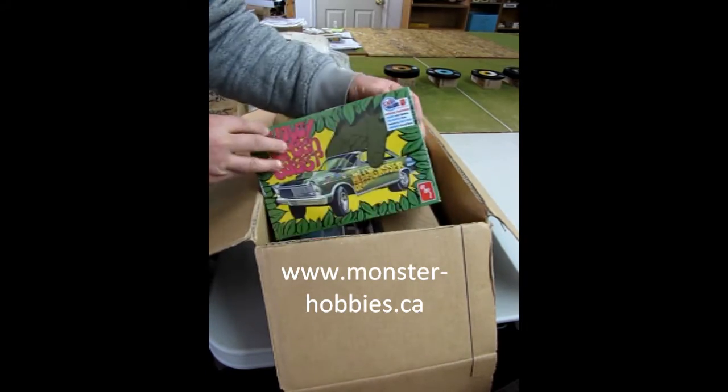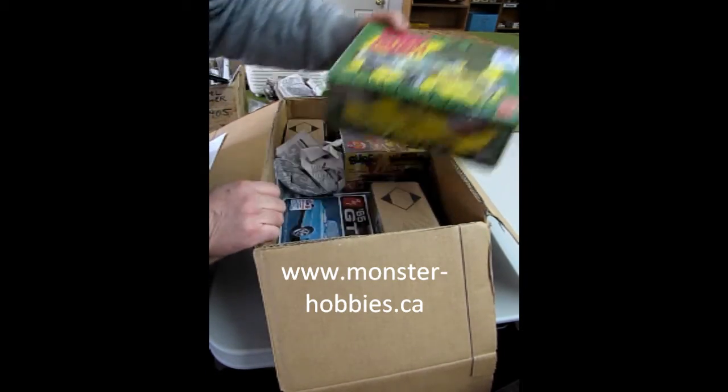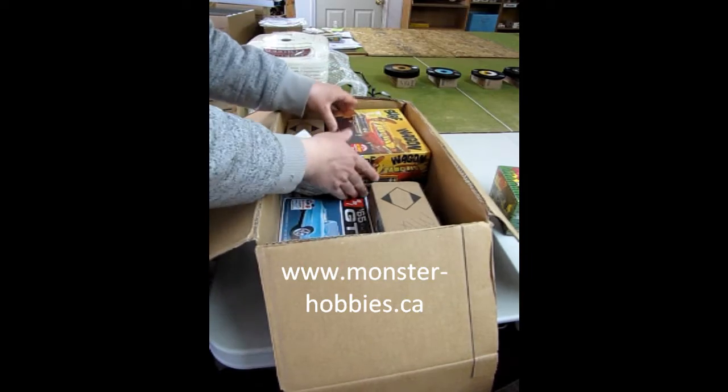Then I got this one for a customer — the Jolly Green Gasser. That is a 65 Ford Galaxy.